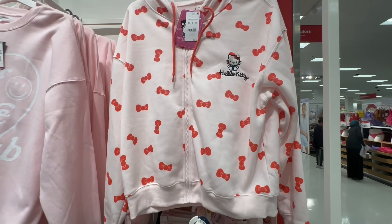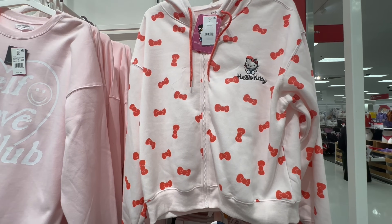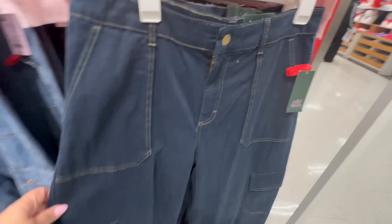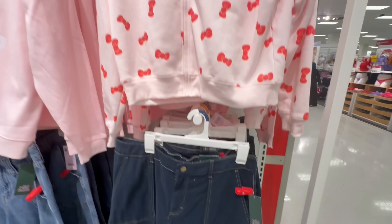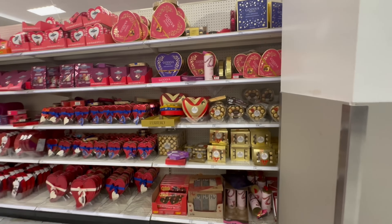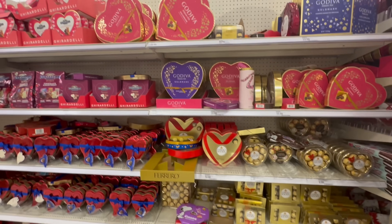I got me back to the Valentine's stuff because I saw this Hello Kitty. I love Hello Kitty — I'm 54 years old and I love Hello Kitty. The Wild Fable cargo, I did not like that. But the Wild Kitty, I did.